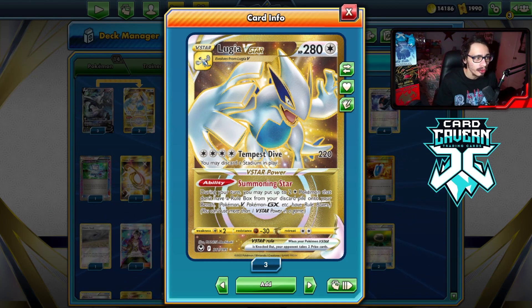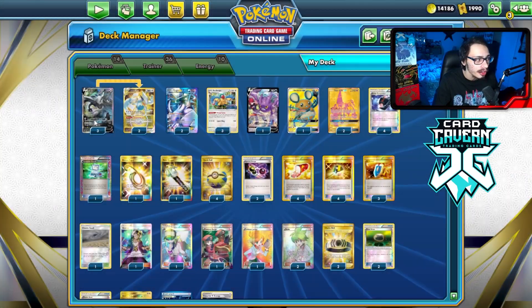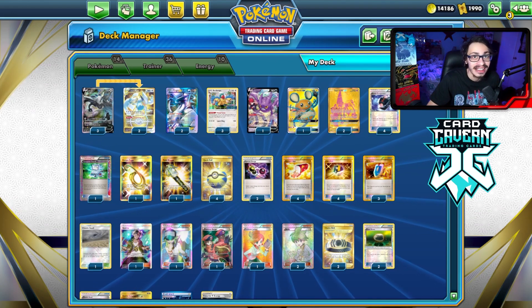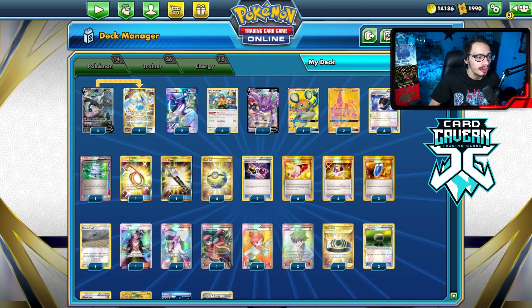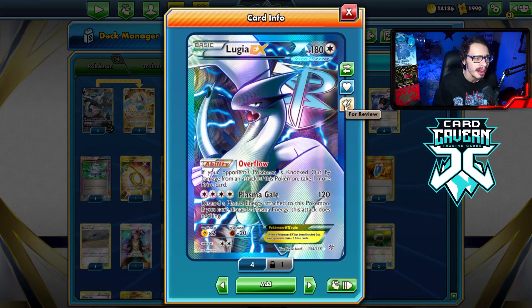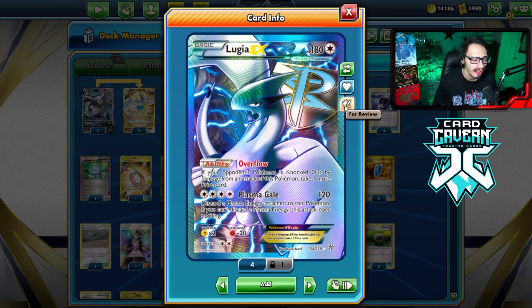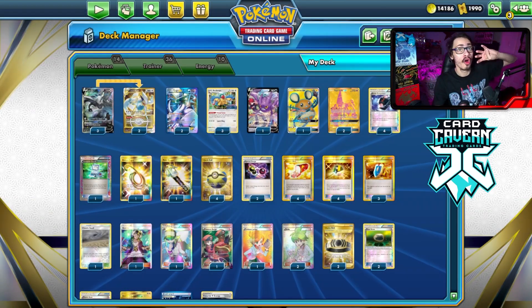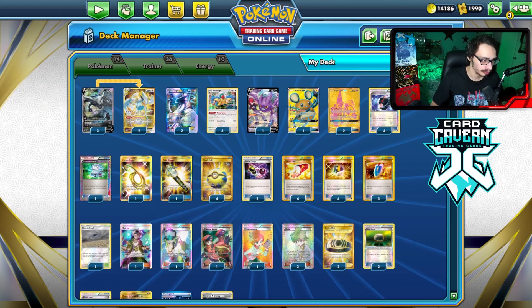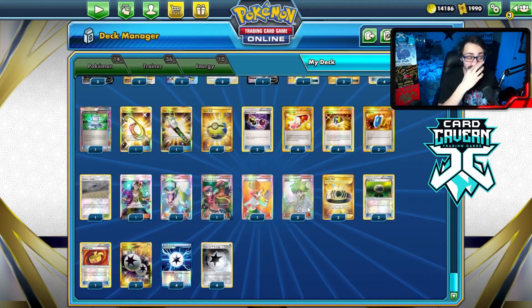The main combo is: use Battle Compressor to discard Archeops, play a Wally from your hand going second, Wally your Lugia V into VSTAR, and then turn one Tempest Dive — sometimes even knocking out a Tag Team in the active spot. One cool line is you can Tempest Dive a VMAX or Tag Team for chip damage and then finish it off with Plasma Gale to take four prize cards.